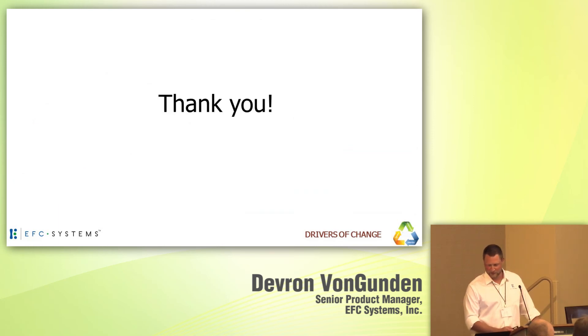That brings me to the end — a few seconds over, but I appreciate the time. If anyone has any questions, myself and a few of my colleagues will be around. Thank you.